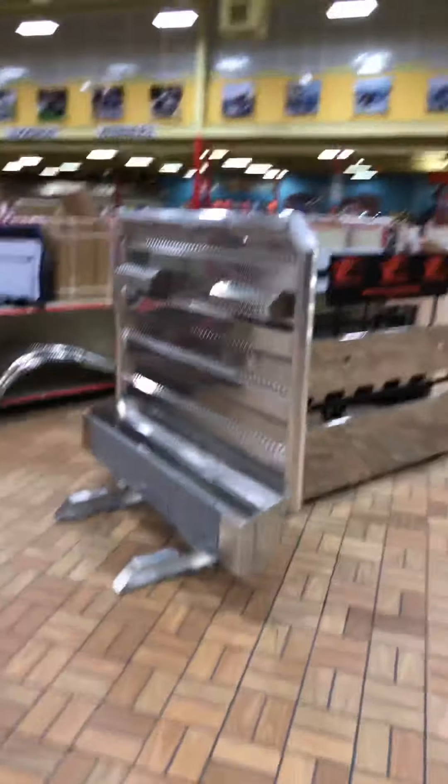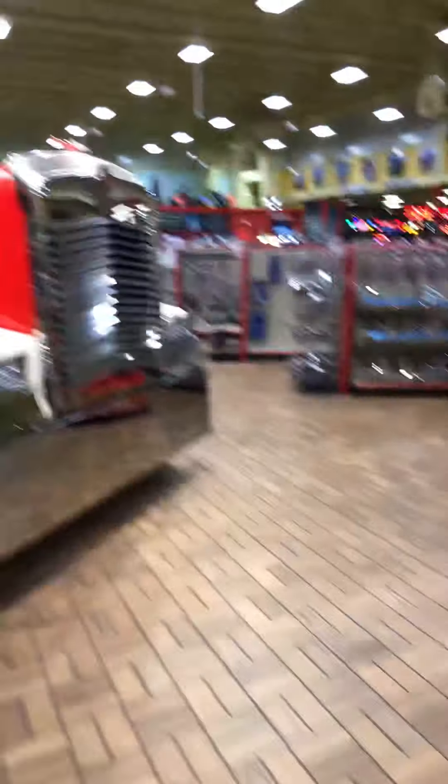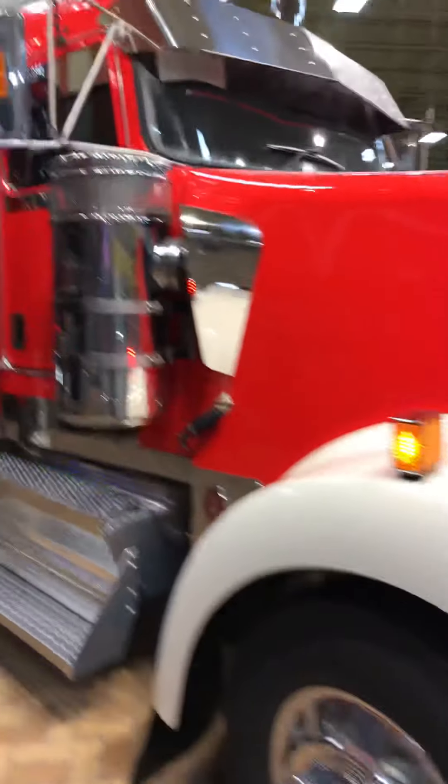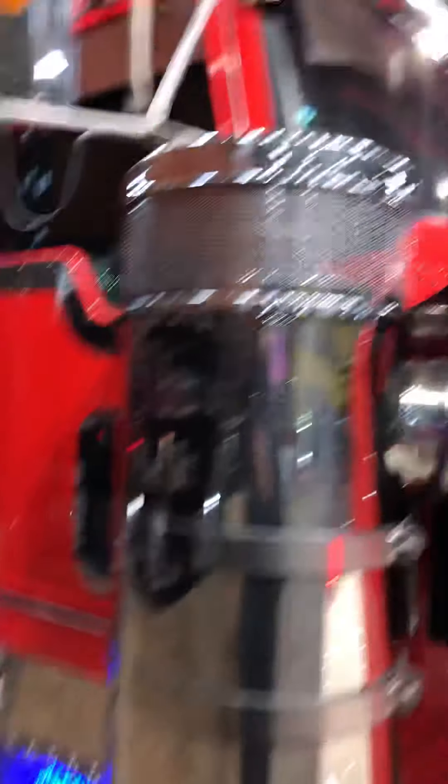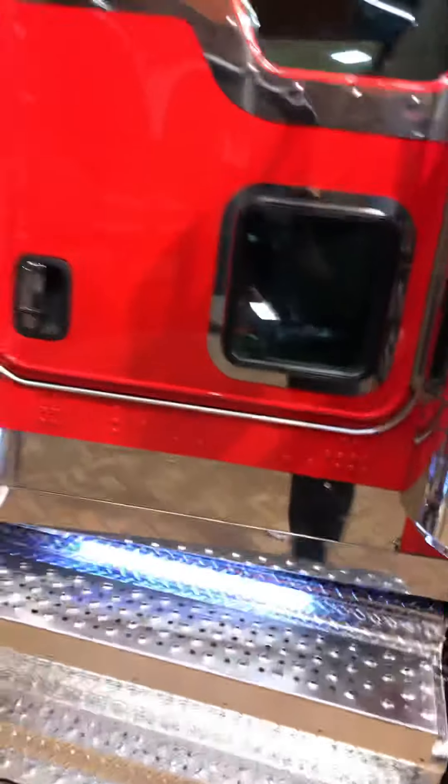I just figured I'd make a video and show y'all what they had in here — I think it's pretty unique. I don't want to open it, but yeah, that's an actual trailer.